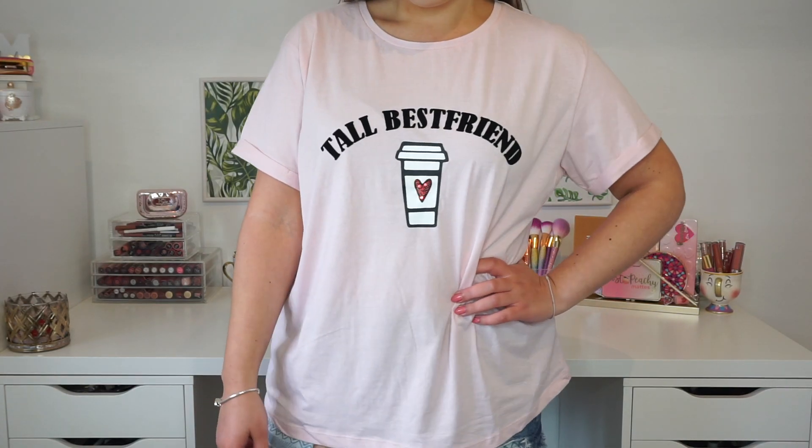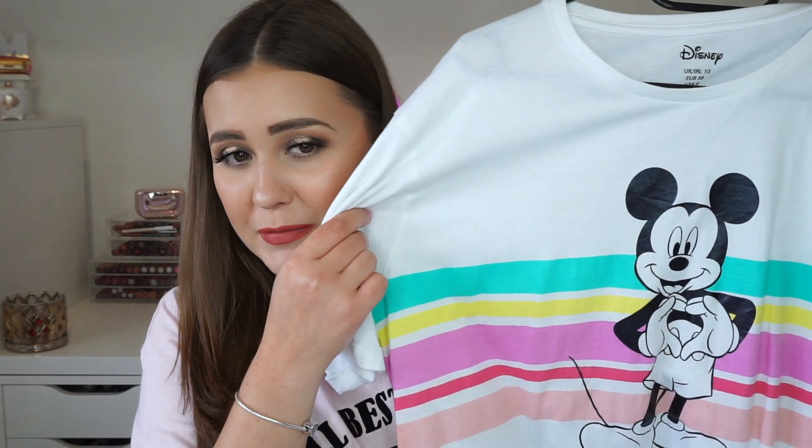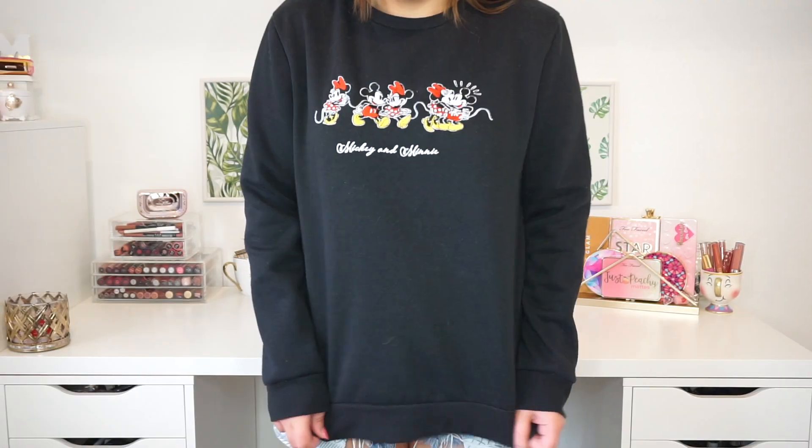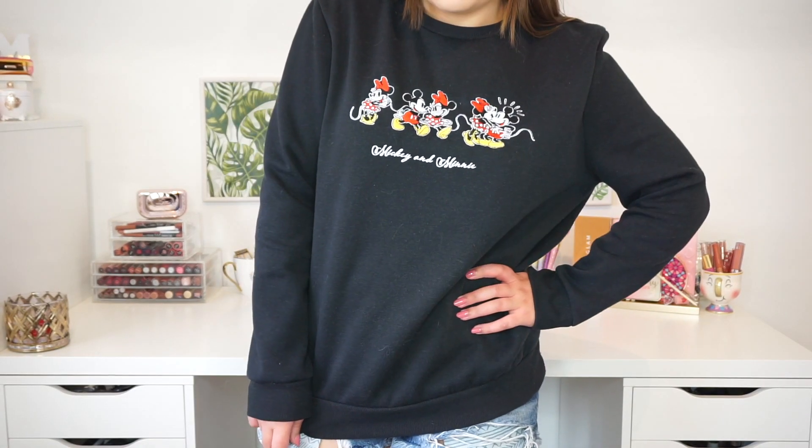I also got a few clothing pieces. So the first thing I picked up is actually this shirt I'm wearing right now — it says Tall Best Friend and has a little coffee cup on it. I got this a few sizes too big because I wanted to wear it to sleep in, and I really like my shirts to be oversized. This was €5. The next clothing item is a Mickey Mouse shirt — it has Mickey Mouse on it with beautiful colors, and again I got it a little oversized because I hate when shirts are really tight. This one was €8. Then I also got a Disney sweater on sale — it says Mickey and Minnie and has them on it, basically a black sweater. I got it on sale and I think it was €6 or €7, so this was really a steal.